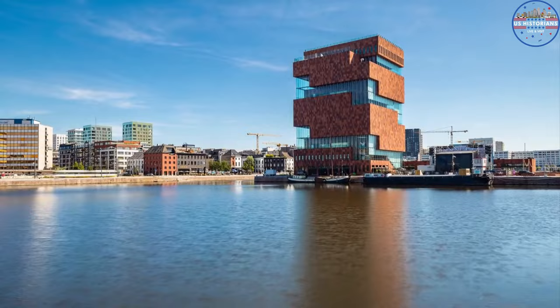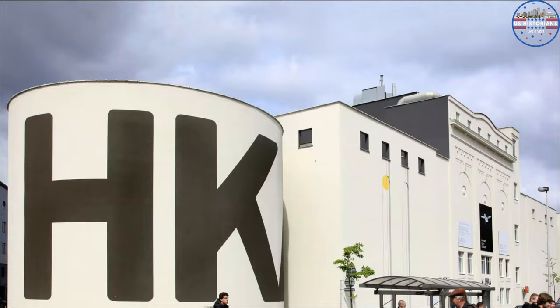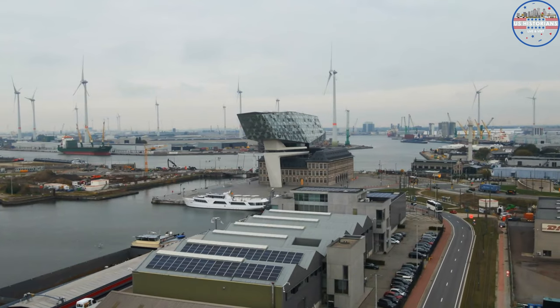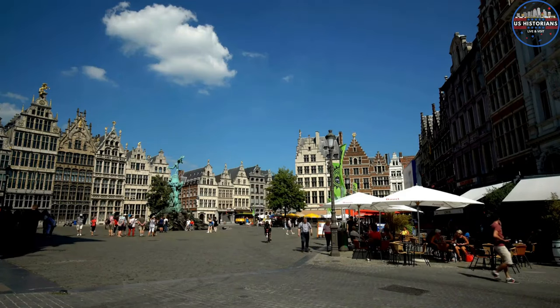You'll see museums like the Museum aan de Stroom, the Rubenshuis, and the Museum of Modern Art. These museums show how the culture has changed over time. With so many bars, clubs, and music places, Antwerp has a lively nighttime scene for people who want to have fun.